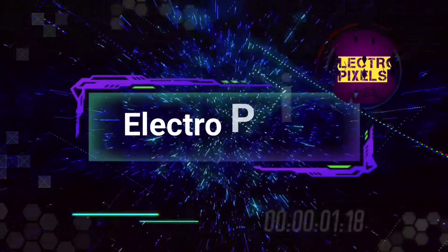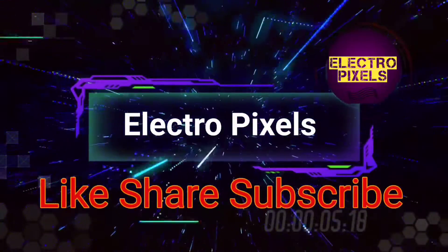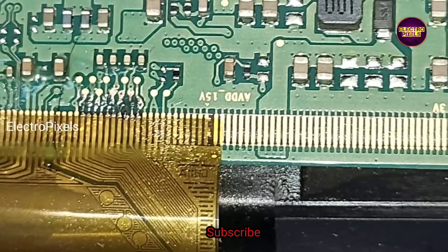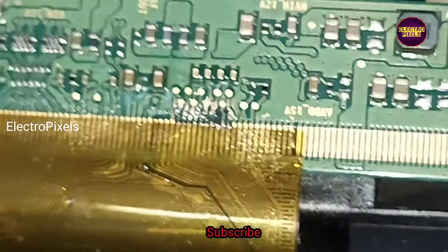Hello friends, welcome to Eltropic Cells. If you like our channel, please don't forget to like, share, subscribe and press the bell icon for getting further notifications. It's a 32-inch Midron LED TV.